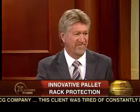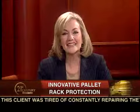Phil, you've certainly shown us why Rack Armor deserves its name. This is very clever. Thank you so much for sharing the details with us. You're welcome, Jackie. And thank you for watching. For 21st Century Business, I'm Jackie Bales.